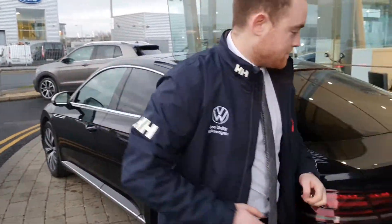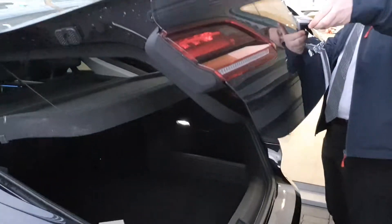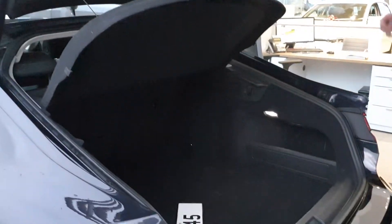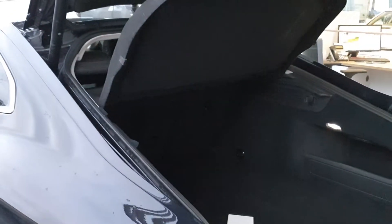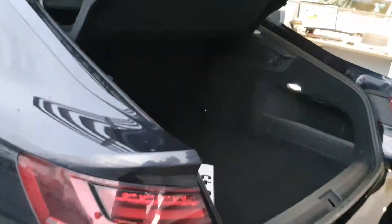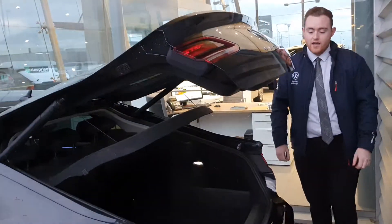I'll show you the boot as well — very spacious. As you can see you have your 60/40 rear folding split in the back seats. And another cool feature is the automatic tailgate — you just press the button and it goes down automatically.